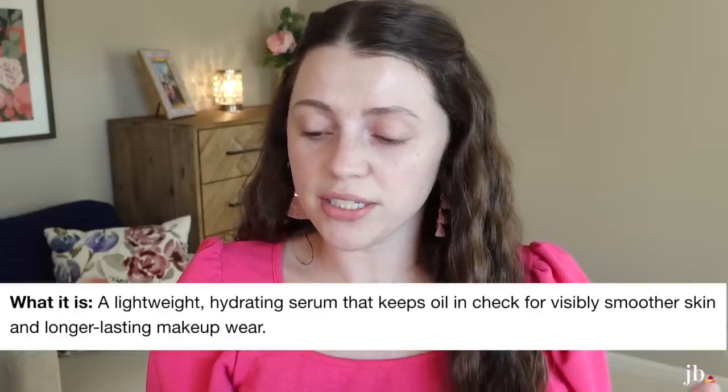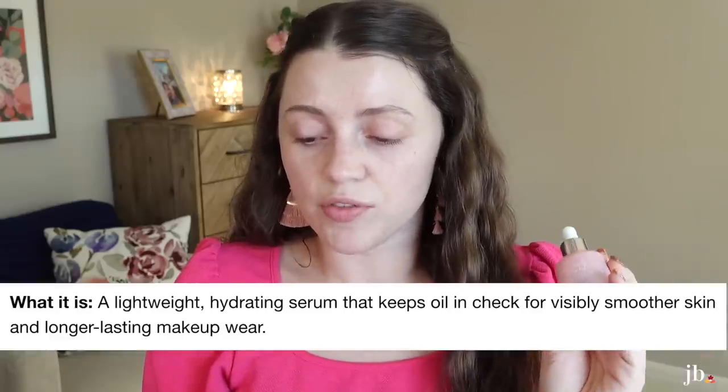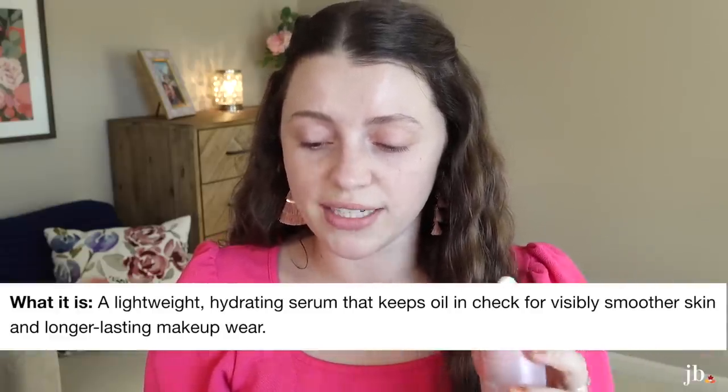It says it's a lightweight hydrating serum that keeps oil in check for visibly smoother skin and longer lasting makeup wear. I feel like when I hear the terms 'glowy' and 'serum' together, I would not think of it as something that's actually going to make your makeup last longer and keep oils at bay. So I feel like the title and the description are kind of in opposition with each other, but I wanted to give it a try nonetheless because I love glowy type serums.